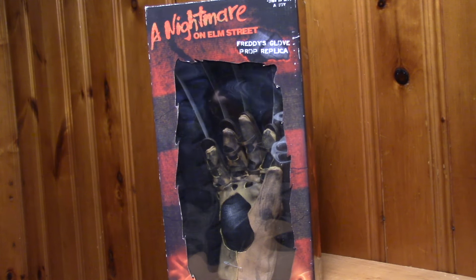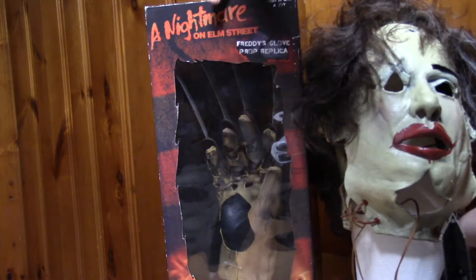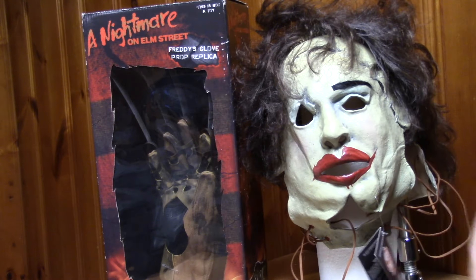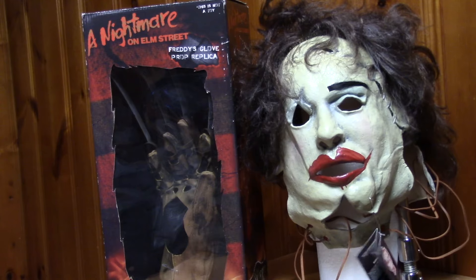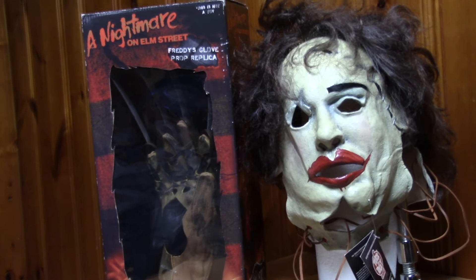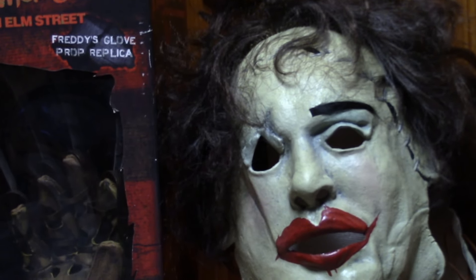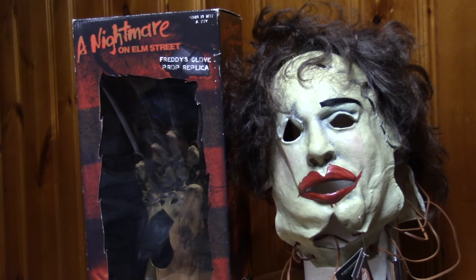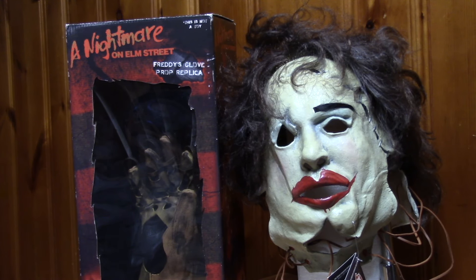That pretty much wraps it up. Let me put the Leatherface mask next to it and give you a better look. Obviously when I display it in the horror room I'm not going to display it like this — this is just for show. Very, very cool stuff. Huge thanks to Michael Trepani for sending this stuff in. Very satisfied with it, and if you're watching this, man, I appreciate it. I hope we can do more trades in the future.